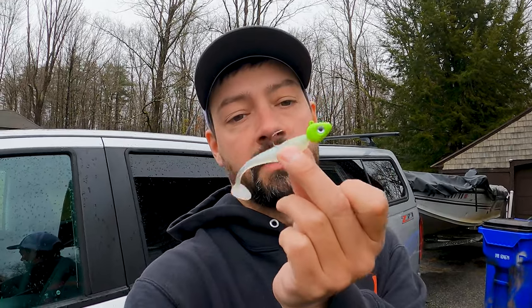We are using one bait all day today — the 3/8 ounce swim bait with the 3-inch glow swim bait on the back. This is chartreuse, it's lead-free, and it's available on bennettfish.com.